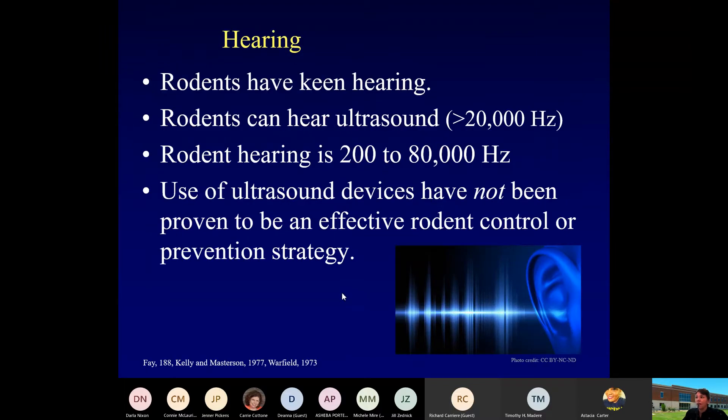Rodents also have a very keen sense of hearing. They can also hear ultrasound — that's 20,000 hertz or higher. Rodent hearing is from 200 to 80,000 hertz. This is another question that comes up quite a bit: ultrasonic devices have not been proven to be an effective rodent control or prevention strategy. We're not aware of any data that supports the use of those devices.